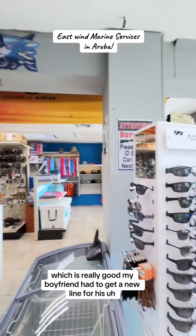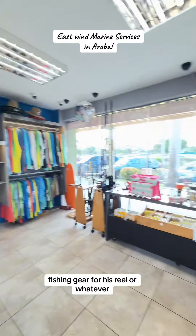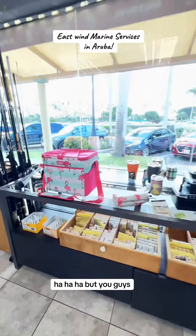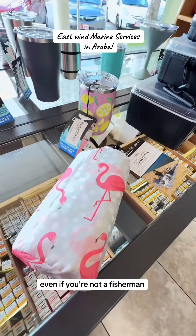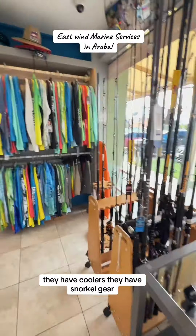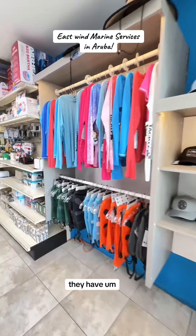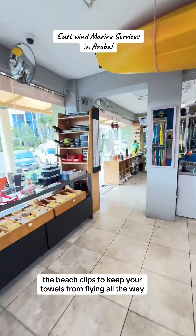My boyfriend had to get a new line for his fishing gear, for his reel or whatever — I don't know anything about fishing. But you guys, they have some really cute stuff in here even if you're not a fisherman. So they have insulated cups, they have coolers, they have snorkel gear, they have beach clips to keep your towels from flying away.